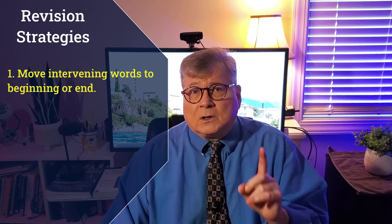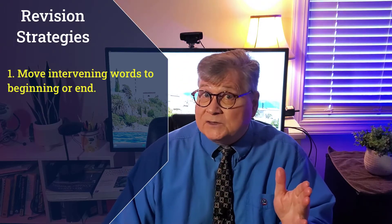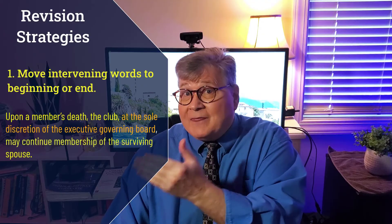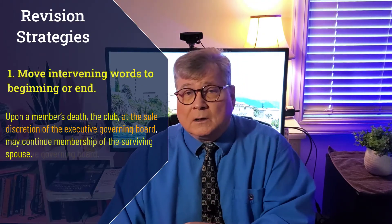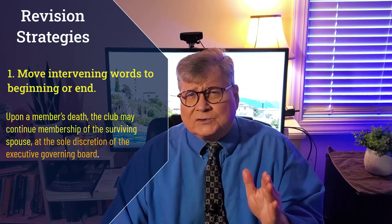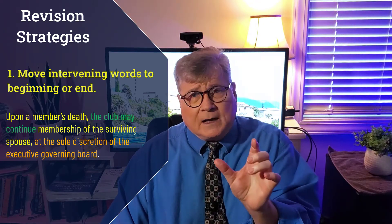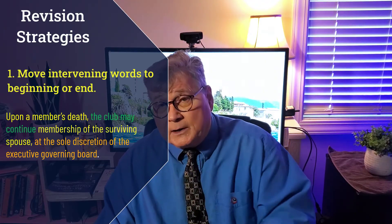First, you can move any intervening words to the front or end of the sentence. For example, 'at the sole discretion of the elective's executive board' can be moved to the end, providing a much clearer statement by keeping that subject-verb pair together: 'The club may continue.' Subject-verb pair.